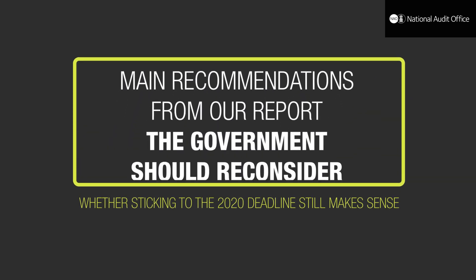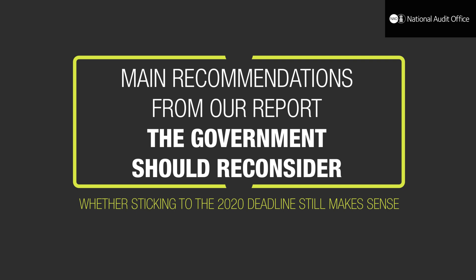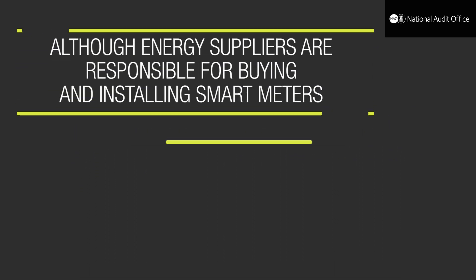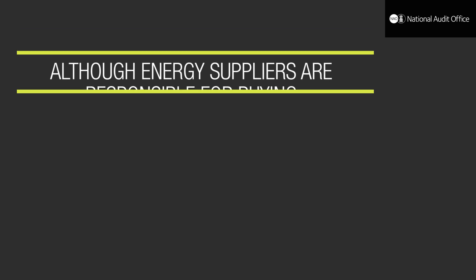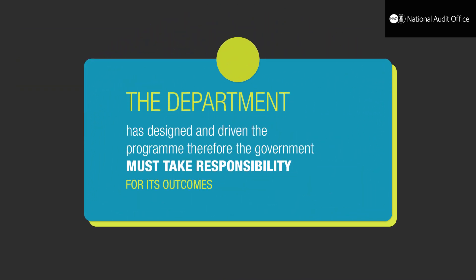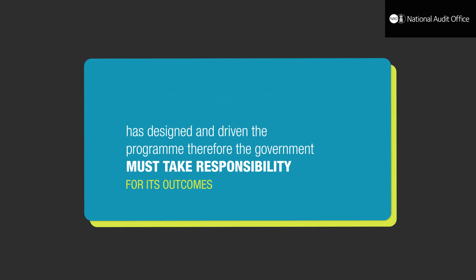One of the main recommendations from our report is that the government should urgently reconsider whether sticking to the 2020 deadline still makes sense. We also point out that although energy suppliers are responsible for buying and installing smart meters, the Department has designed and driven the programme and therefore the government must take responsibility for its outcomes.